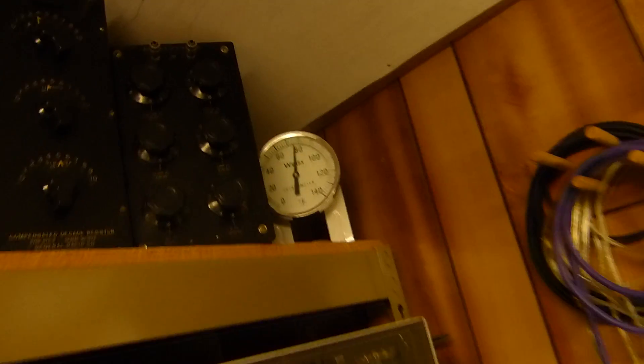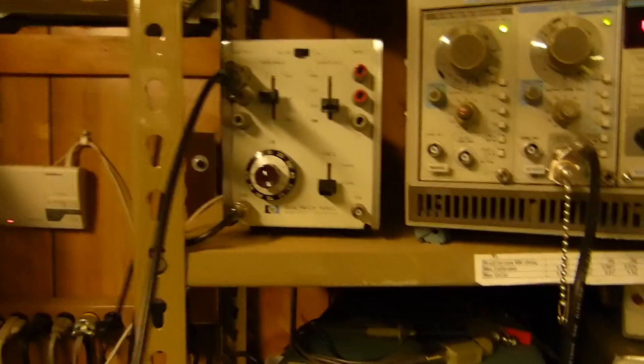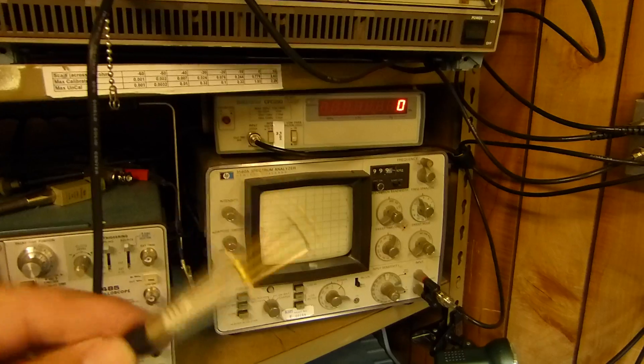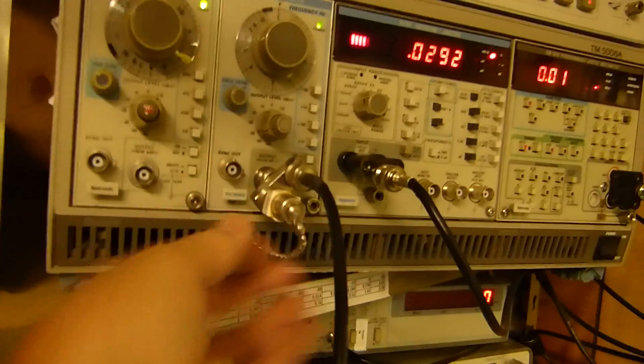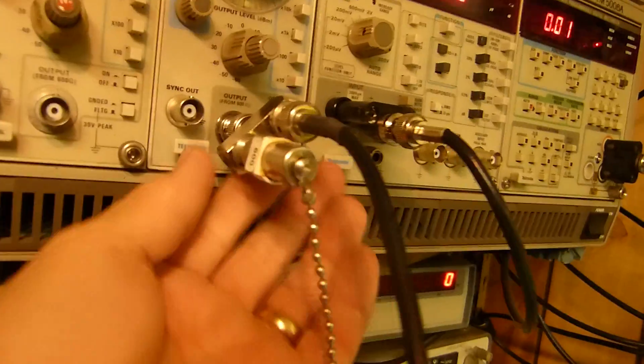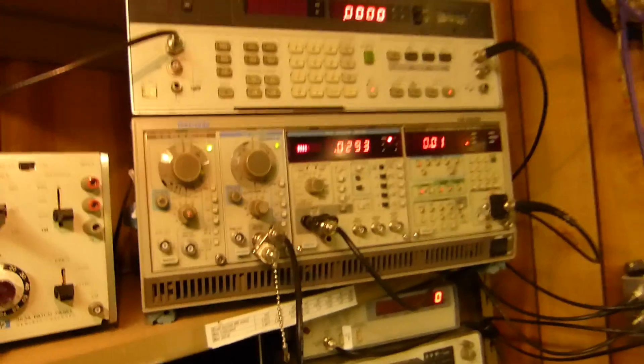I keep a thermometer up there and a couple of decade resistor boxes — this one goes down to fractions of an ohm, this one is a high-resistance box. This attenuator is great; right now I have it coming out of the HP output. I found it's better to use nice connectors. I've got my 8-ohm, 600-ohm terminator right here — when I put this on the other end using cheap connectors, they cause problems.